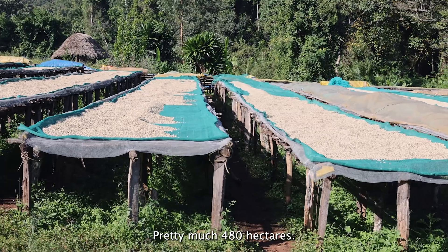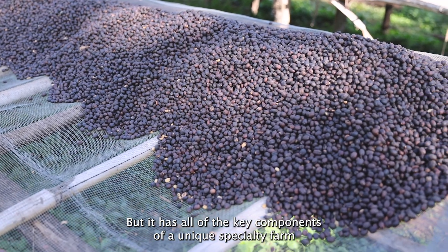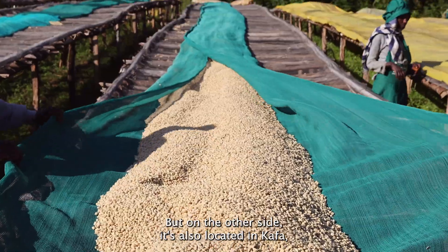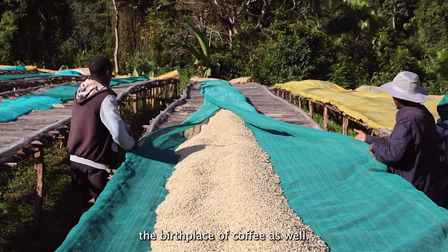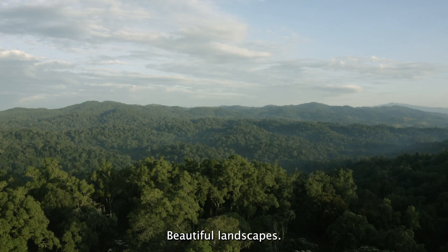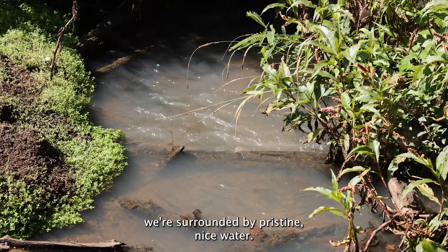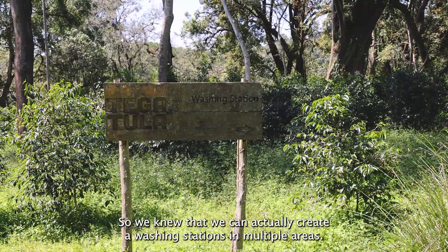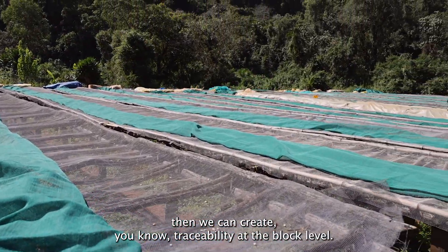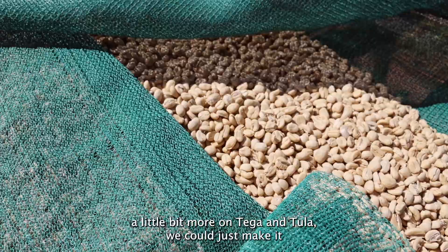It's pretty much 480 hectares that we had to build up from the ground, but it has all the key components a unique specialty farm should have — all the infrastructure, the proximity to the city, and it's located in Kaffa, the birthplace of coffee. It's surrounded by UNESCO-protected forests and beautiful landscapes. It has components that are very hilly and very flat, surrounded by beautiful mountains and pristine water, so we knew we could create washing stations in multiple areas and divide it into multiple blocks to create traceability at the block level.